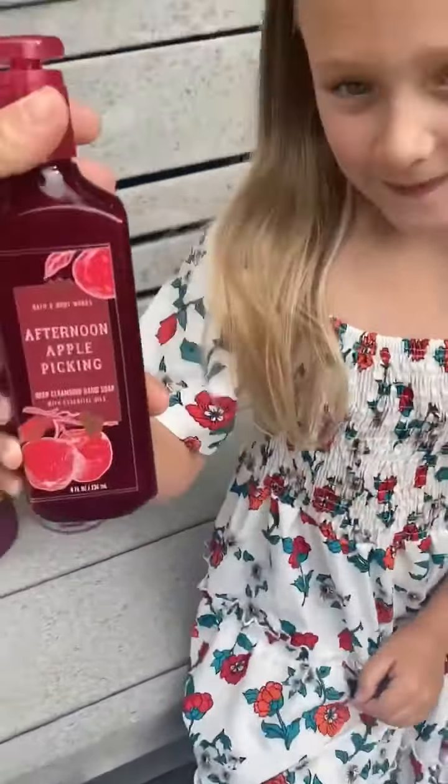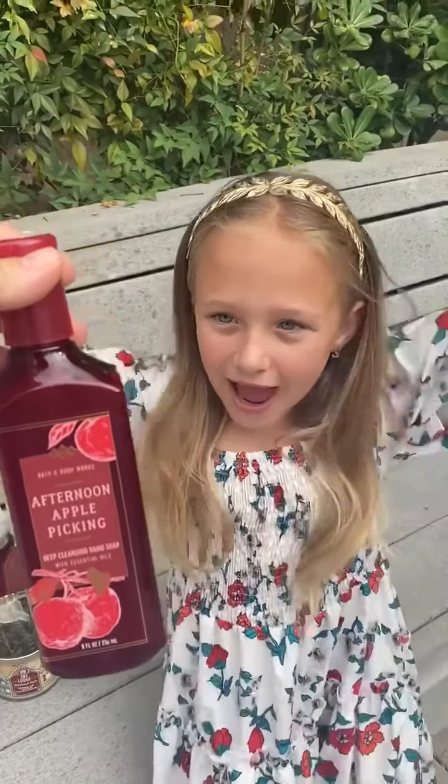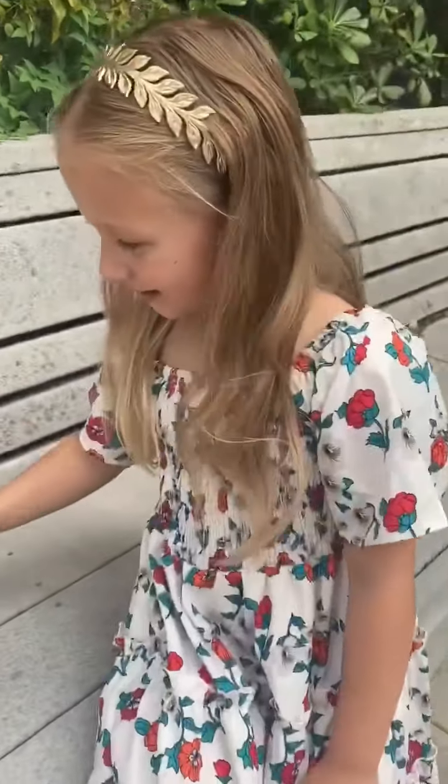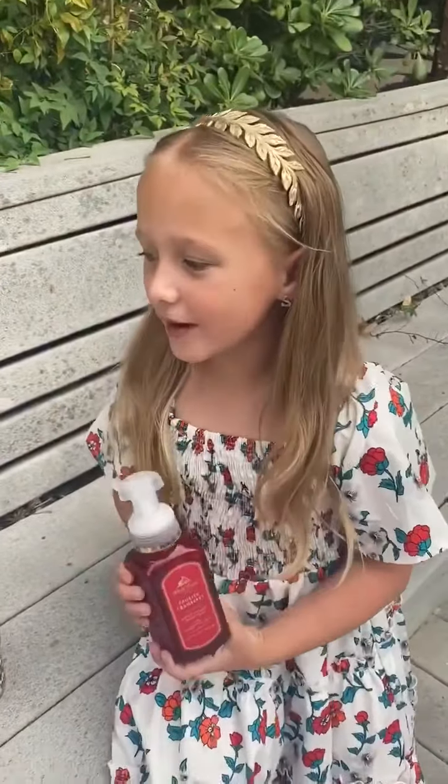First one Savvy — the first one is Afternoon Apple Picking. Do you like this one? Yeah! I love it! Yes, it smells so good! And I can't pick which one — I love all of them! We love them all!